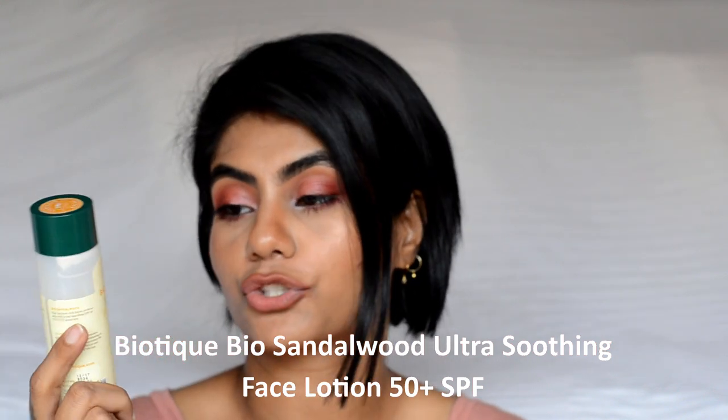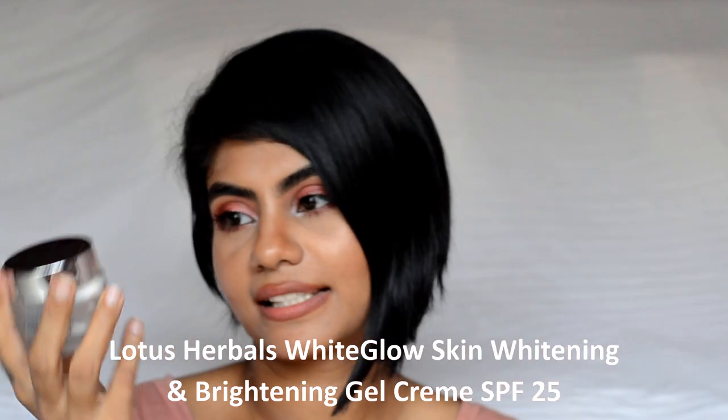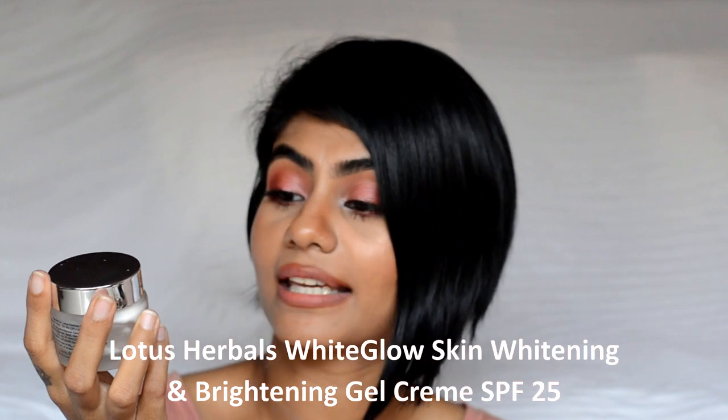For moisturizer, I used up the Biotek Bio Sandal Ultra Soothing Face Lotion. This smells so nice, it's definitely very soothing on the skin, and it has SPF 50. I used this almost every day during summers. Even though I have oily skin, it tends to get a little greasy, but apart from that it hydrates and nourishes my oily skin really well. I will definitely repurchase this one.